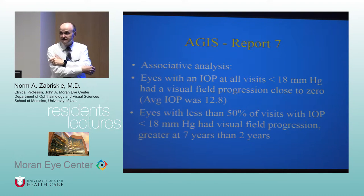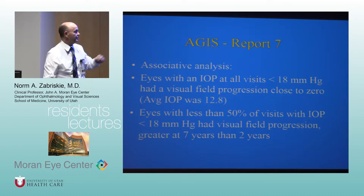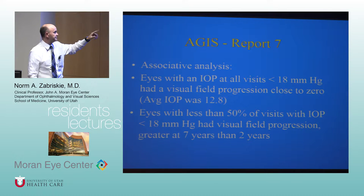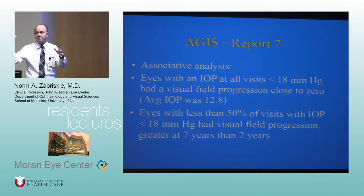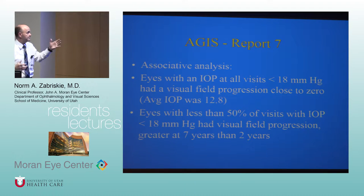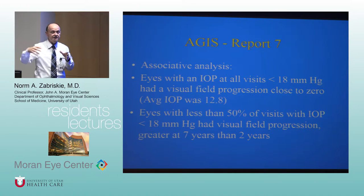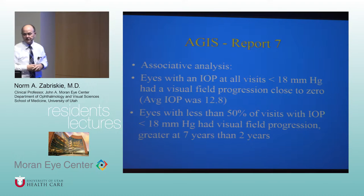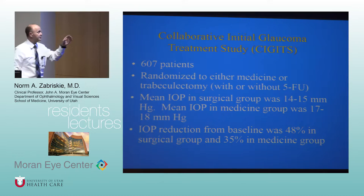Conversely, eyes with IOP less than 18 at fewer than 50% of visits had significant visual field progression that was greater at seven years than at two years — consistent with the predictive analysis showing ongoing worsening. That's the AGIS study — the Advanced Glaucoma Intervention Study — and it's mentioned specifically in the book.